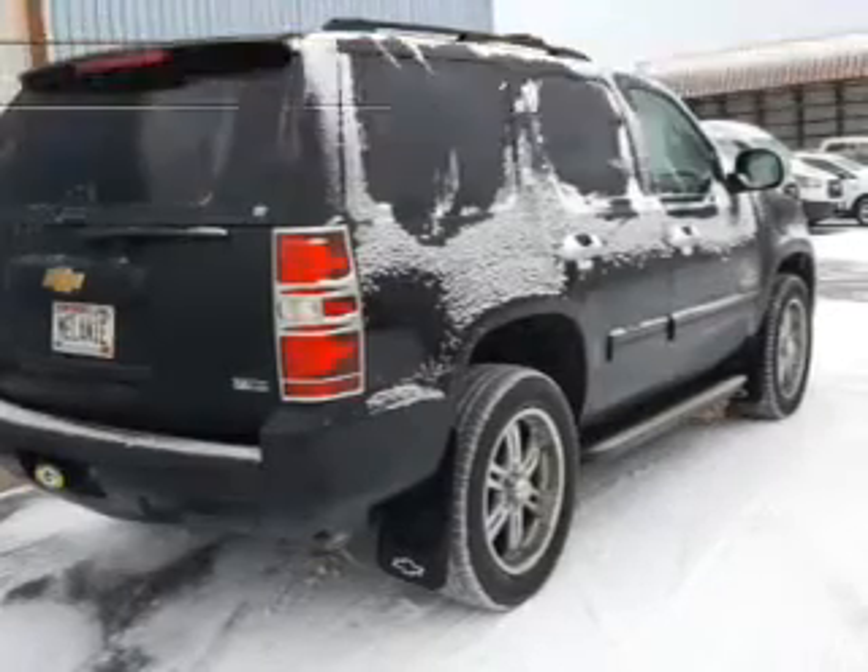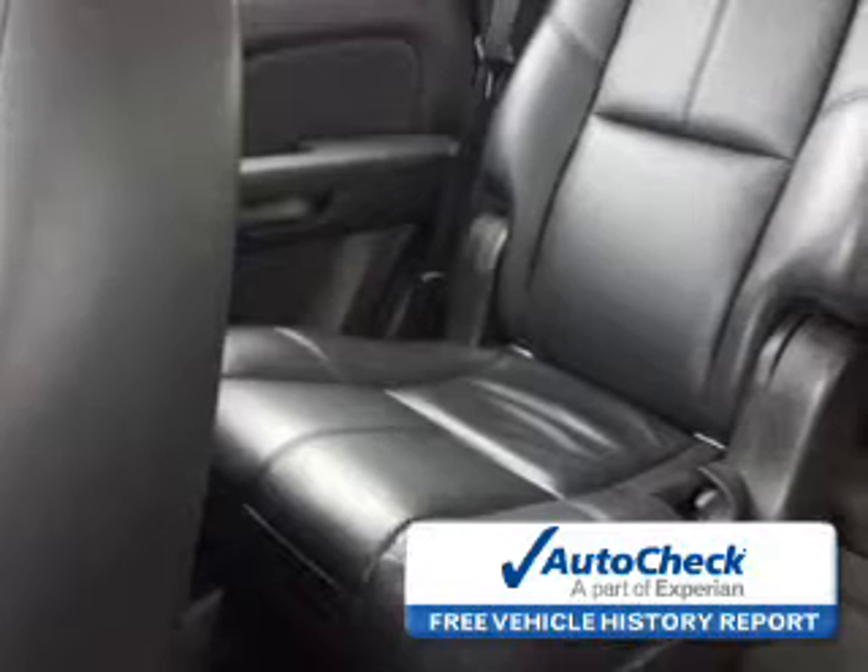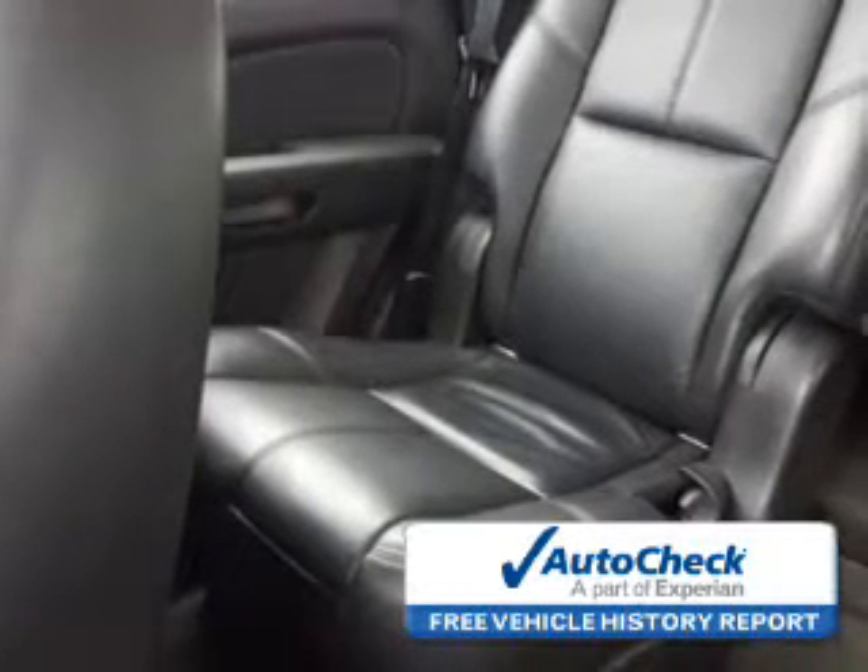A passenger airbag, low tire pressure warning, front ventilated disc brakes, and daytime running lights. Be confident in your purchase with an AutoCheck Vehicle History Report, the industry's trusted vehicle history provider.